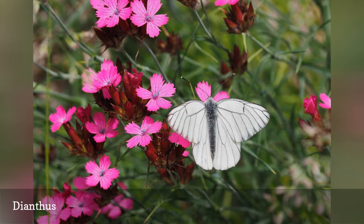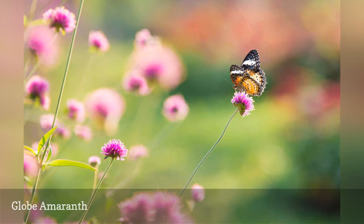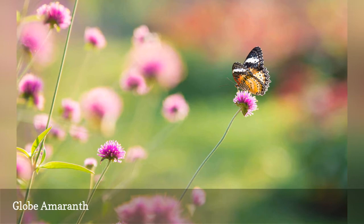Like the gray hairstreak butterfly in this photo, many butterflies find the compact florets of Gomphrena flowers appealing. The Gnome and Buddy series of plants are especially compact, although globe amaranths generally don't exceed 18 inches, especially in container culture. Plants started from seed may not bloom until July, so buy transplants if you're eager for earlier blooms.